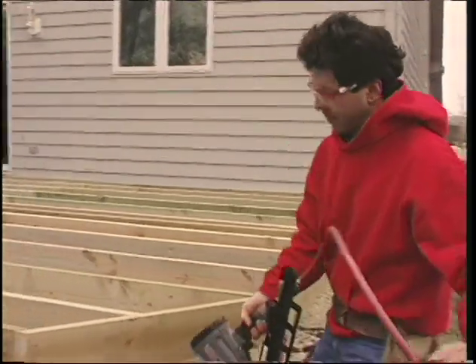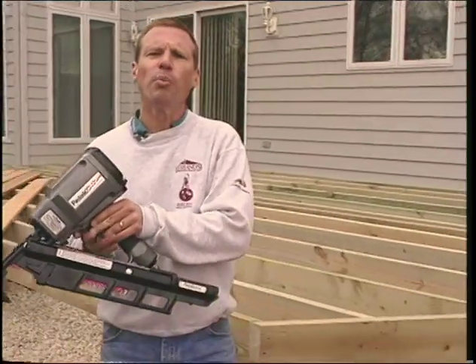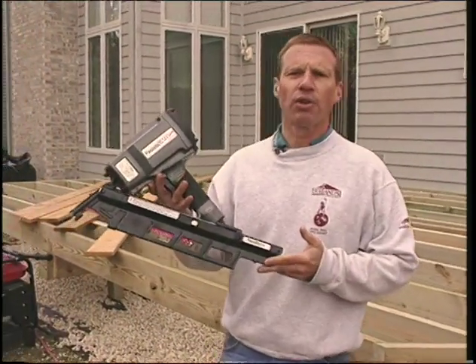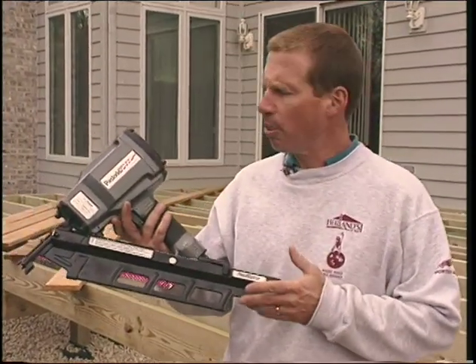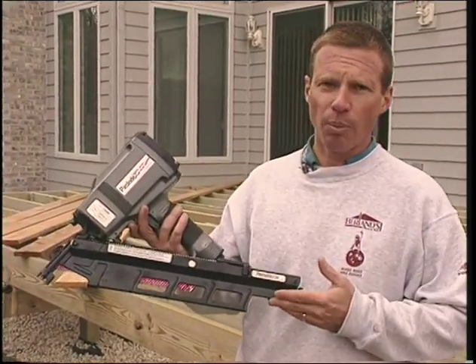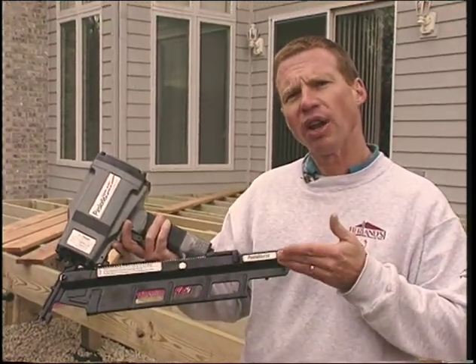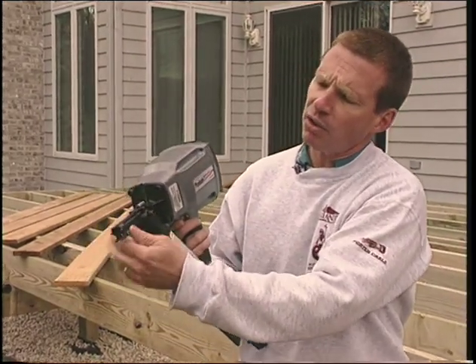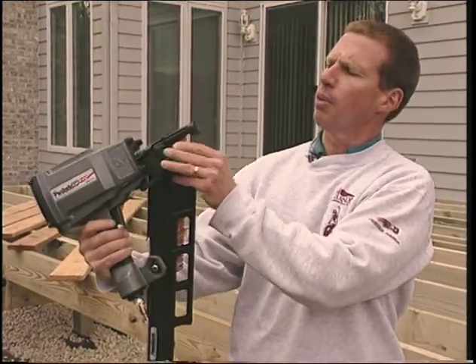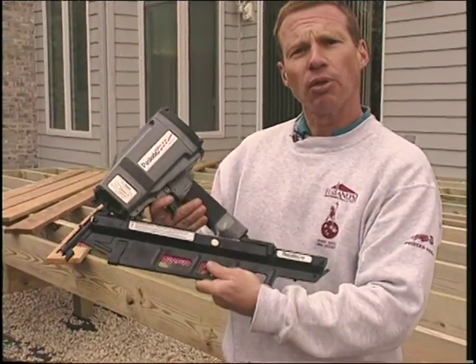Wow, that's really light — and powerful too! This is the new PowerMaster by Passload, a significant upgrade from their previous models. Not only is it a pound lighter, but it's 10% more powerful. It has an extended magazine for holding extra fasteners so you don't have to reload as often, and a heavy-duty toe-nailing tip on the end that makes toe nailing effortless and a breeze.